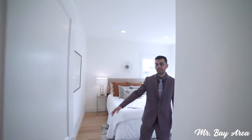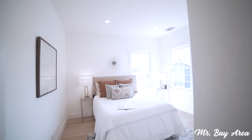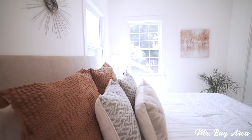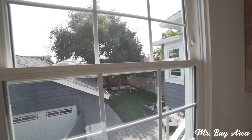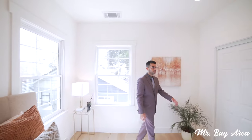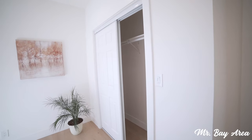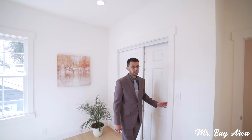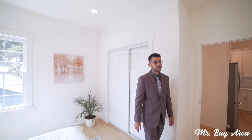Here we have the second bedroom of the property. Very nice large space — you can fit a king or queen size bed. New windows face out towards the backyard and the driveway. New recessed lighting up above. Closet space here with plenty of room for storage and clothes. Overall this is a great size bedroom for any individual.